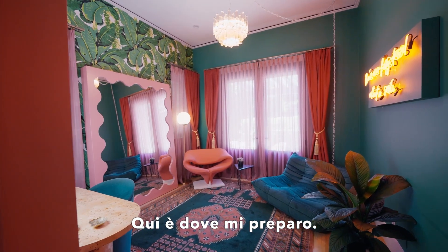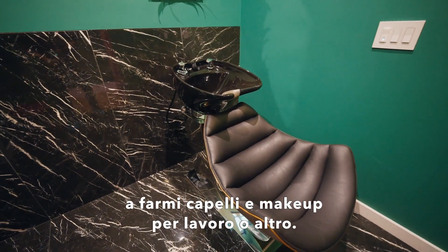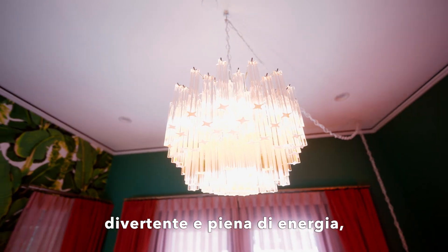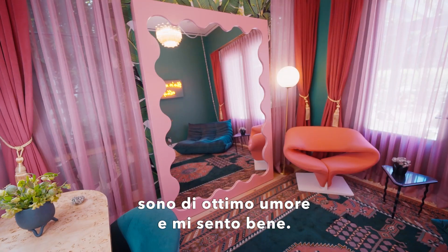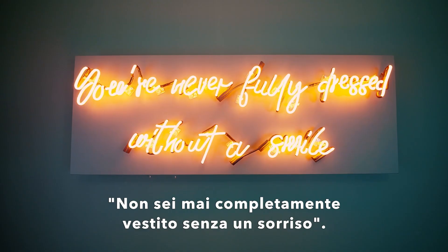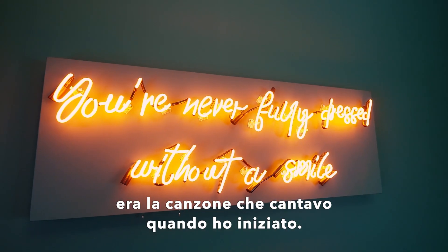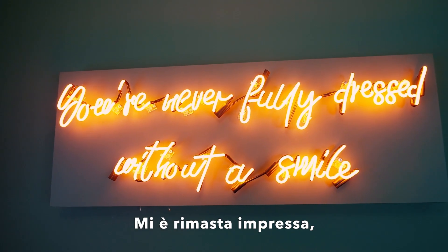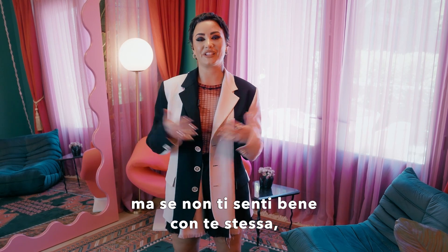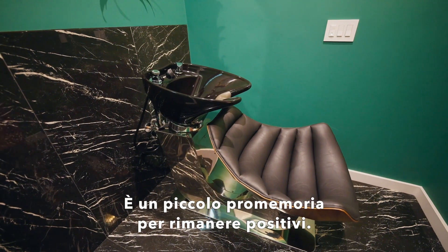This is where I get ready. Having a glam room is really important to me because I spend so much time getting my hair and makeup done for jobs. I wanted this room to feel really cozy and fun with a lot of energy so that when I get ready to go to work, I'm in a really good mood and feeling great. One of the things I love is this neon sign that says 'you're never fully dressed without a smile.' It's funny because I used to do beauty pageants and that was the song I would sing when I first started out. It's just always stuck with me — like you can put all the makeup on in the world, but unless you're feeling good about yourself, it's going to show. It's a cute little reminder to stay positive.